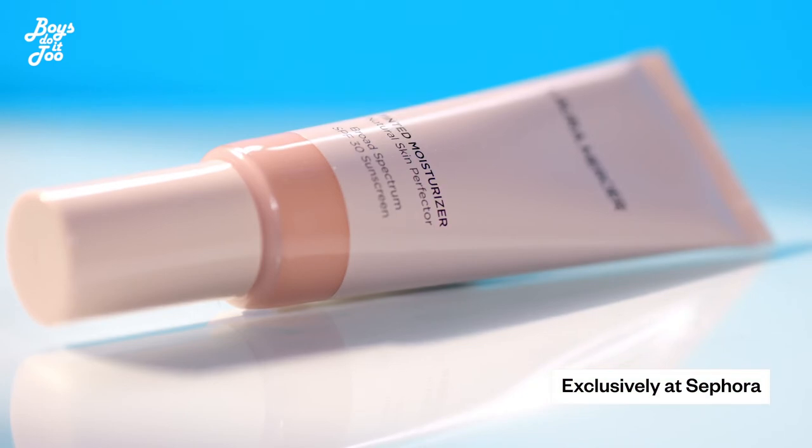You look smashing. That Smashbox foundation that you used is absolutely to die for — I'm obsessed with it. The look would be nothing without a good foundation. I completely agree. And I have to say, my look wouldn't be anywhere without the Laura Mercier Tinted Moisturizer. Flawless, honey.